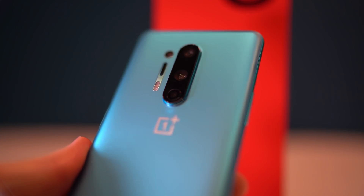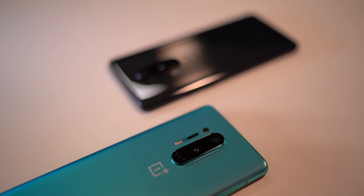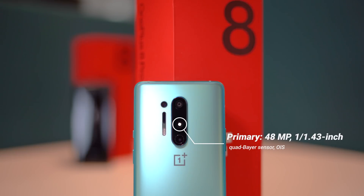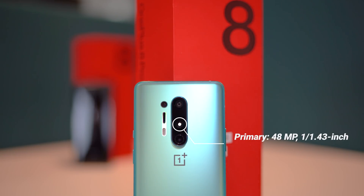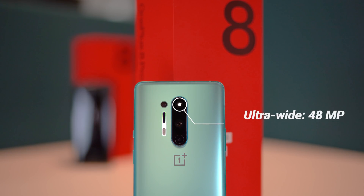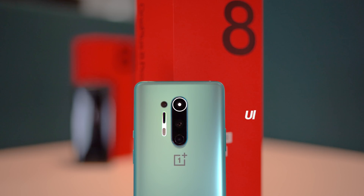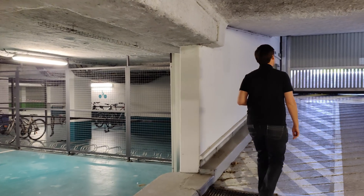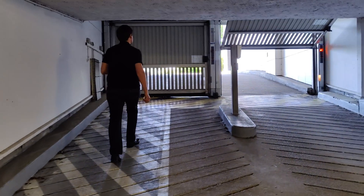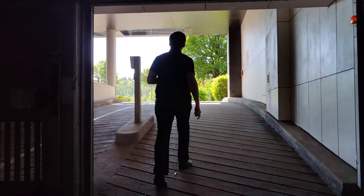In appearance, the OnePlus 8 Pro's triple camera setup isn't all that different from the 7 Pro. The phone's main camera features a large 48-megapixel quad-Bayer sensor that results in a 12-megapixel output with optical image stabilization. Its new ultra-wide shooter also comes with a 48-megapixel sensor and a 14-millimeter lens. For video, the OnePlus 8 Pro shoots 4K footage at either 60 or 30 frames per second, and it's all powered by Qualcomm's fast 865 chipset.